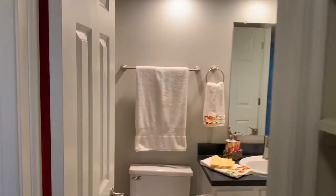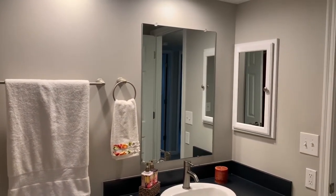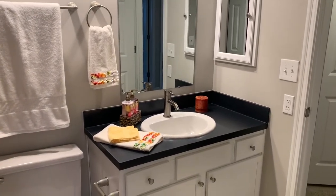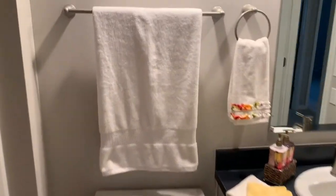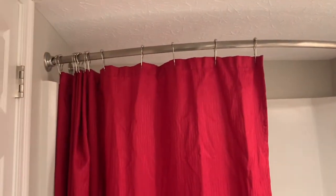As you can see, you can walk right into your bathroom. All of our restrooms have medicine cabinets, brand new vanities, and a nice extension rod for the showers.